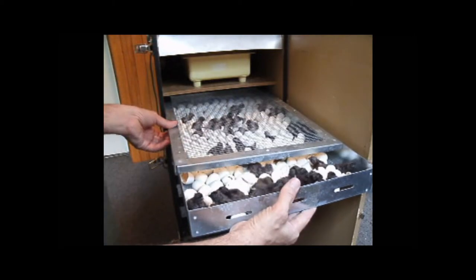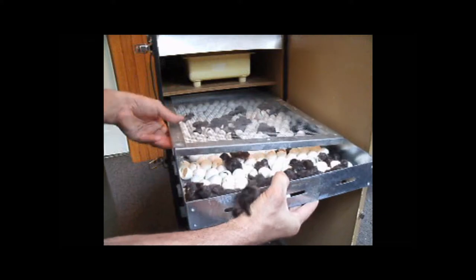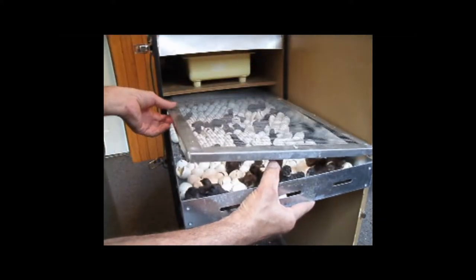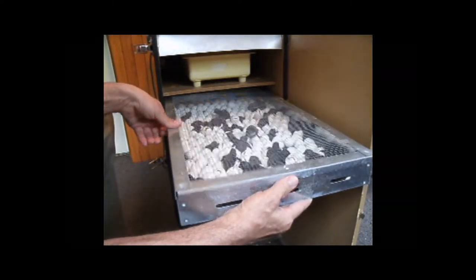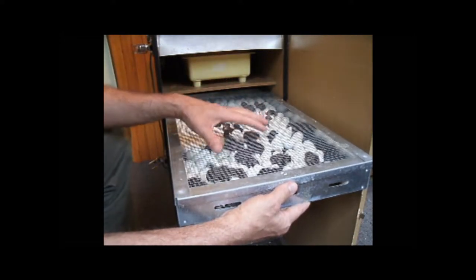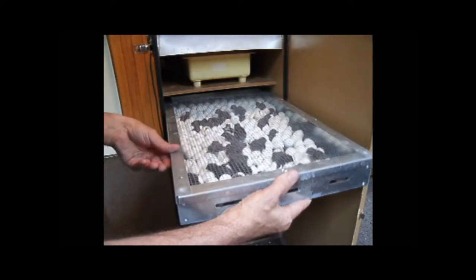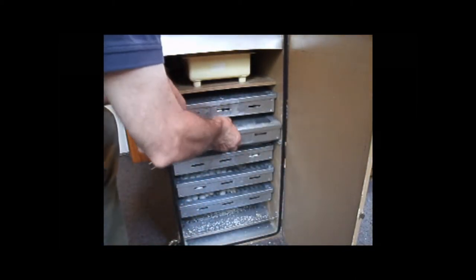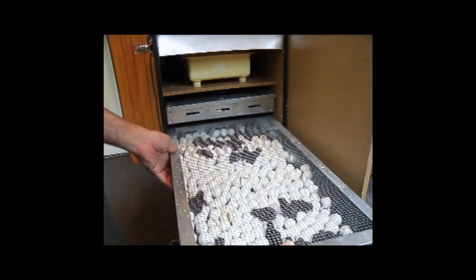We will move these to our brooder house once they become dry and fluffy. We must have lids on each tray — if we didn't, they would all jump out and be at the bottom of the incubator. They are very lively birds for just hatching.